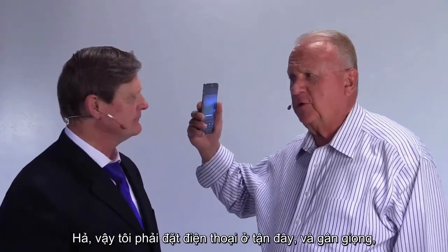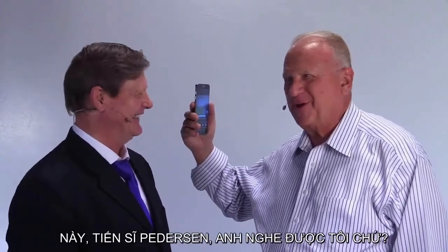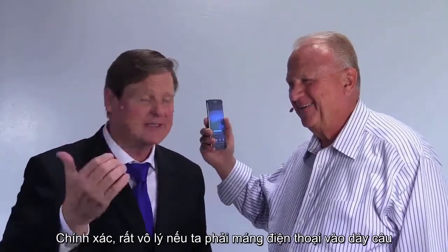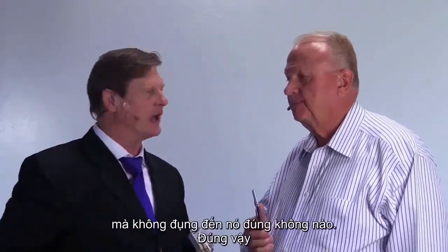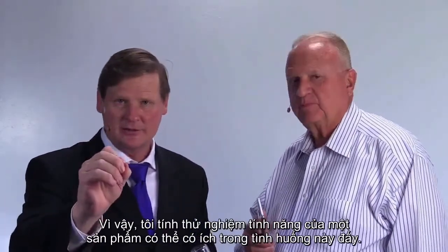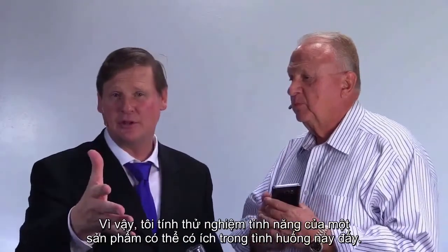So I could call you out here and say, hello Dr. Pedersen, can you hear me? The point is it's not reasonable to think we're going to hang it on a fishing line and not touch it. With that in mind, I'd like to test the actual benefits of a product that may be beneficial here.